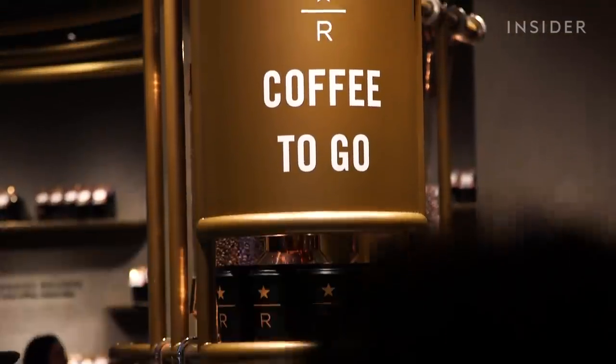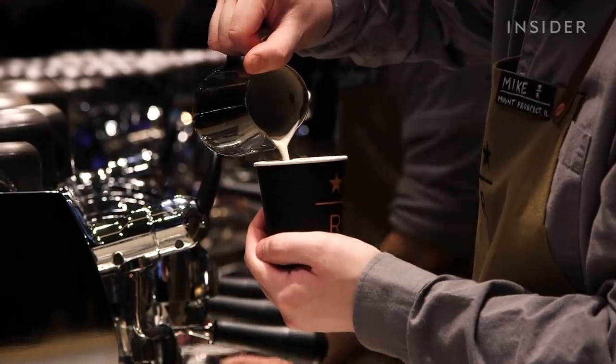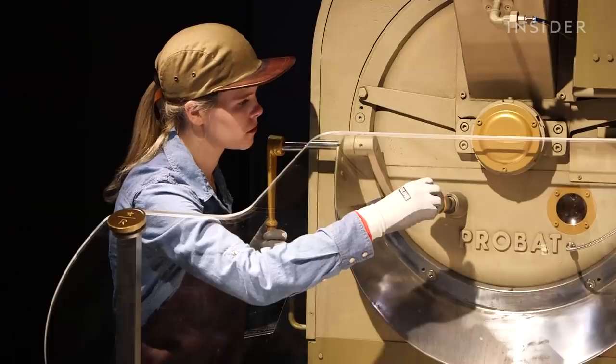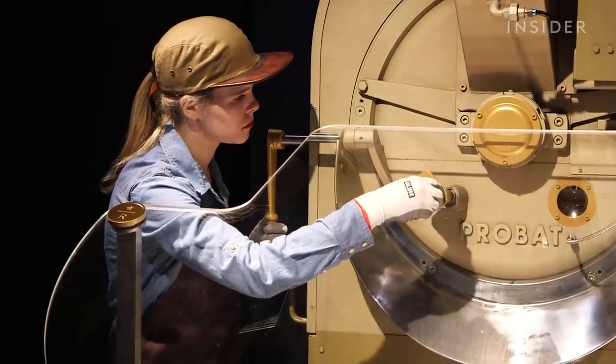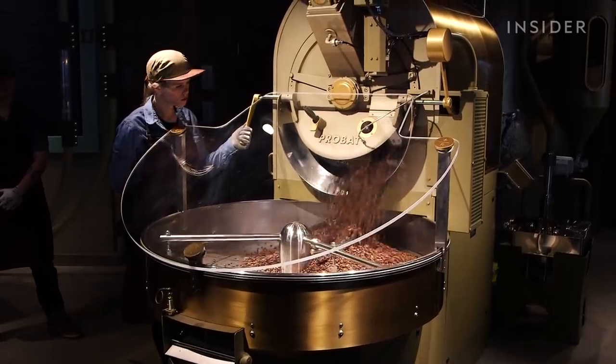On the first floor, Starbucks roasts green coffee beans and serves drinks like lattes and cappuccinos. This location expects to roast over 500 pounds of coffee every day, and all of the coffee it serves was roasted on site.